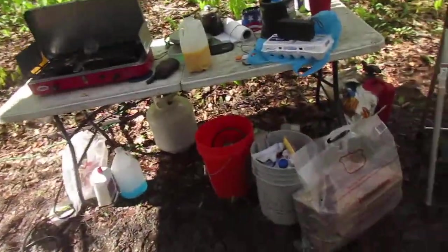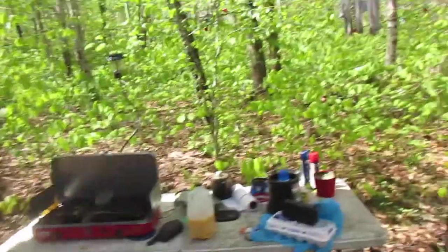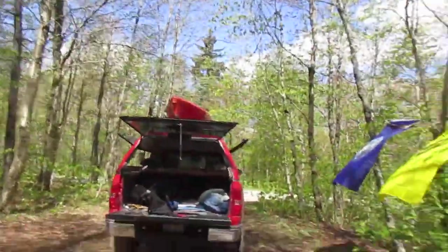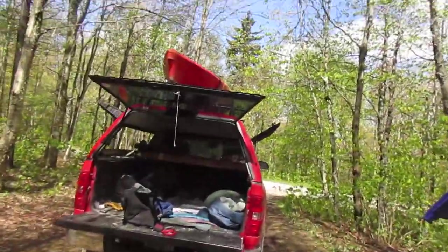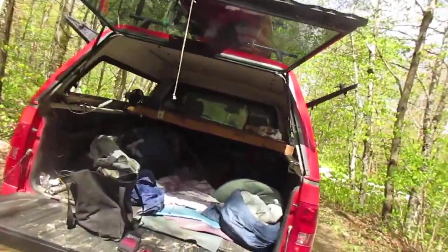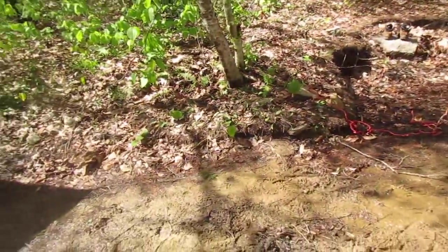Glad I brought all this nice wood here because I needed it — wouldn't have gotten that fire started if I hadn't brought dry wood, since everything was so wet last night. Here's the truck — I do need to clean up, and it's gonna get muddy inside because everything is mud here. Well, I hope you enjoyed this little video of the campsite. Subscribe to my channel and keep watching — I'll have more videos from this weekend.